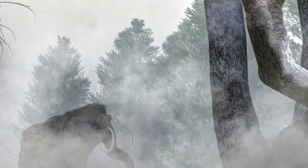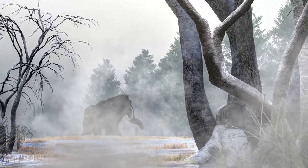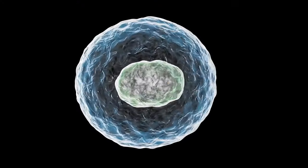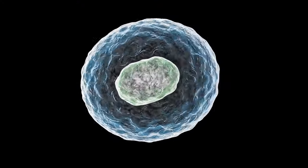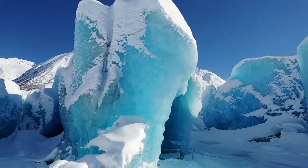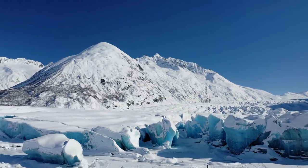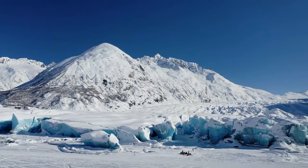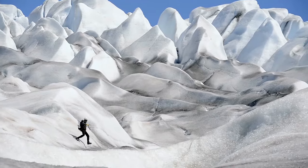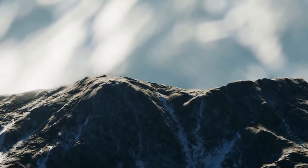The best preserved woolly mammoth ever found was discovered in permafrost in Siberia in 2010. Scientists named the frozen mammoth Yuka after the small village near where it was found. Yuka had been frozen for 39,000 years and is thought to have been around 6 to 8 years old. Because Yuka is so well preserved, it has provided new information about mammoths. In 2019, scientists reported they were able to activate cells taken from Yuka's tissue — maybe one day we'll have woolly mammoths roaming the land.